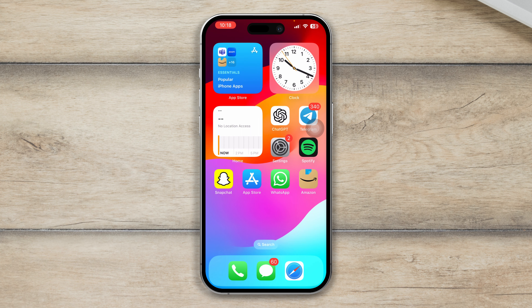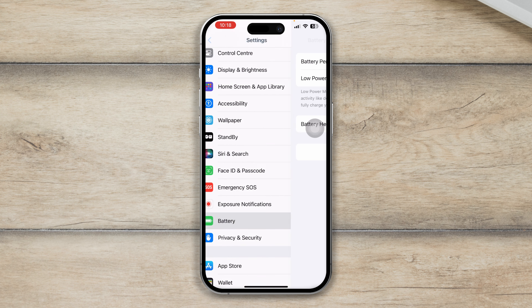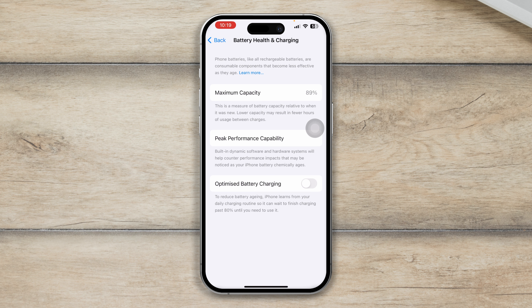First, head over to Settings and scroll down, then tap on Battery. Now tap on Battery Health and Charging. Check your maximum capacity — if it's under 70%, you need to change your battery. Otherwise, if it's over 70%, make sure you enable the Optimized Battery Charging option on your device.